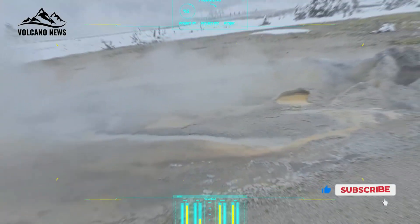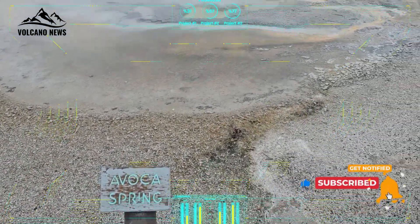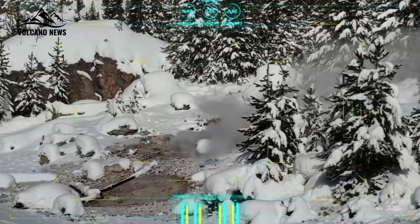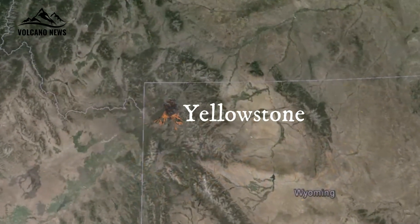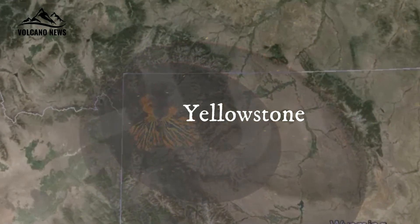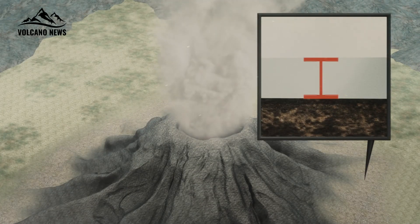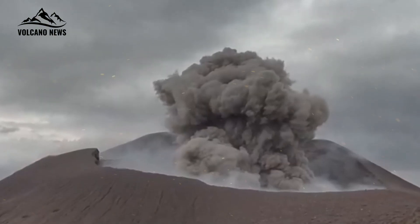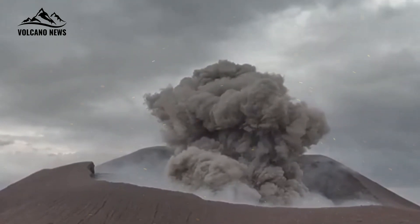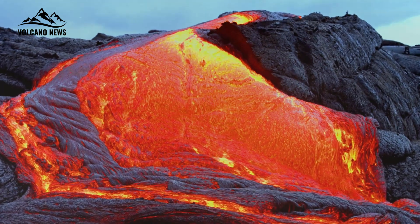Often dubbed a supervolcano, this vast underground chamber of molten rock fuels the park's renowned geothermal features and is the subject of intense scientific interest and public fascination. The nature of Yellowstone's eruptions can vary greatly depending on factors such as the viscosity of the magma — how thick or liquid it is — the amount and type of gases it contains, and the structure of the volcano itself. Higher viscosity magmas, such as those found in stratovolcanoes, tend to produce more explosive eruptions, while more fluid magmas, such as those found in shield volcanoes, tend to produce gentler, flowing lava eruptions.